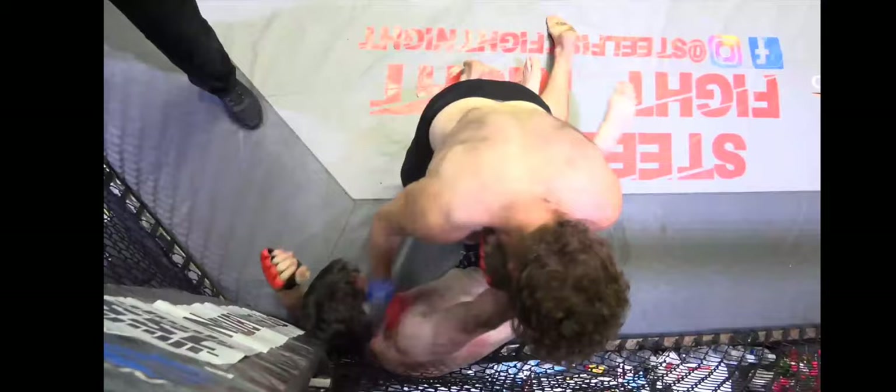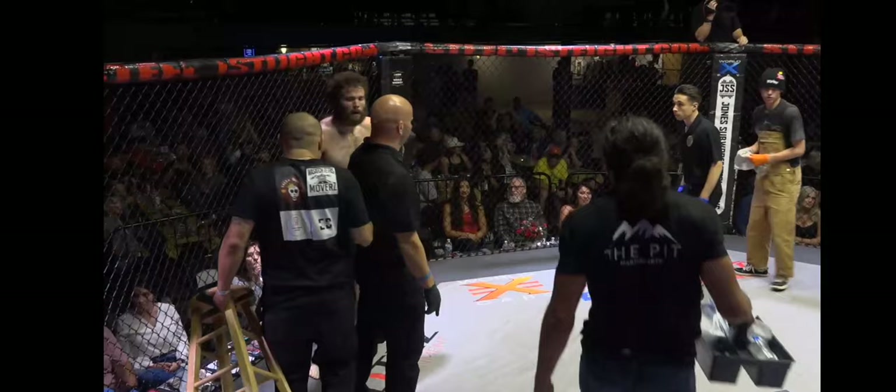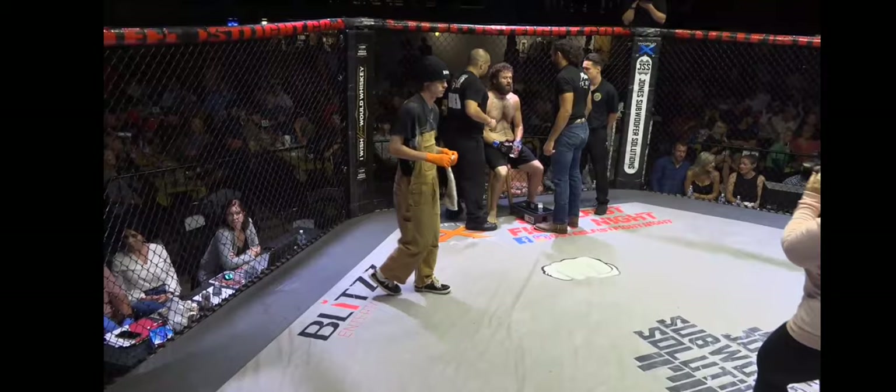Good attempt at passing that leg, trying to get to half mount, and he is just dropping those hammer fists. We're going to see round number two. That has been the most exciting first round of a multi-round fight I've seen — going the distance with that much aggression. That was an exciting first round.